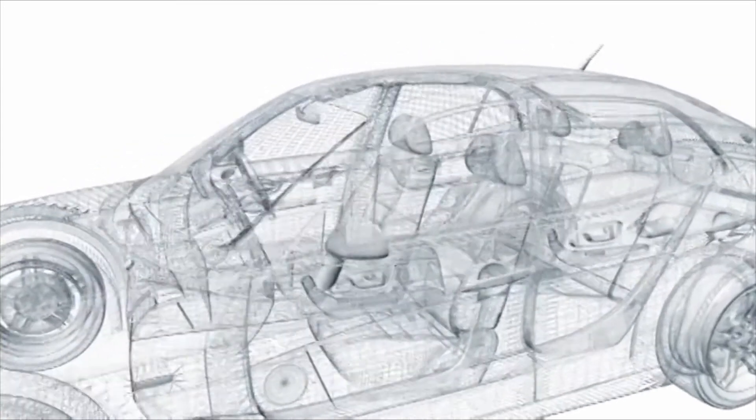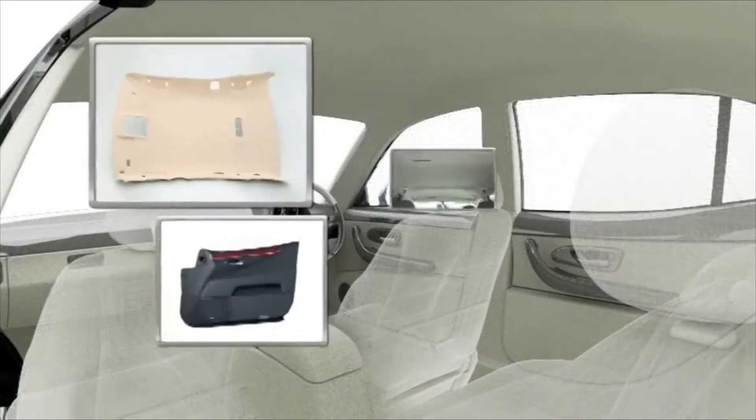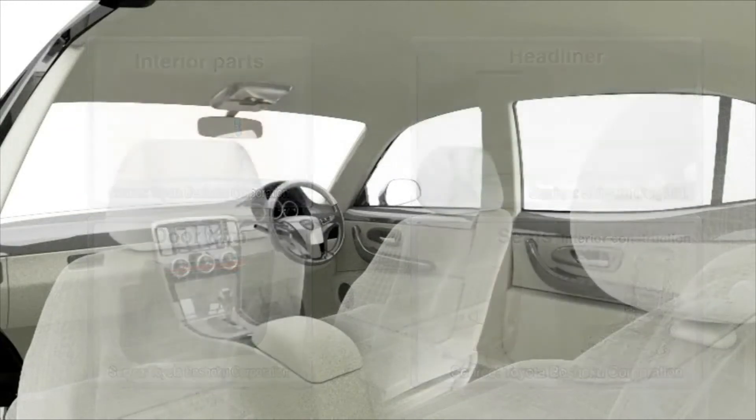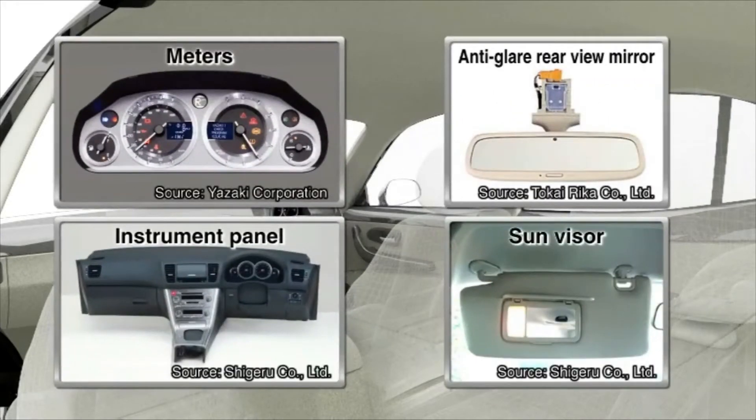There are numerous parts and mechanisms that ensure the comfort of the occupants in the cabin. A car's interior design must achieve more than pleasant aesthetics — intuitive cabin design improves safety by preventing mistakes and minimizing stress.